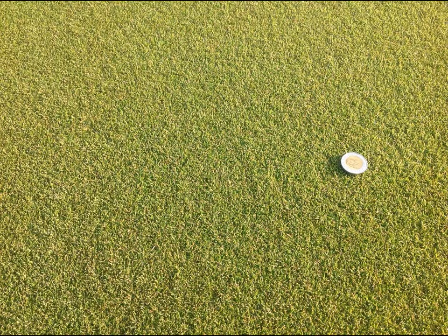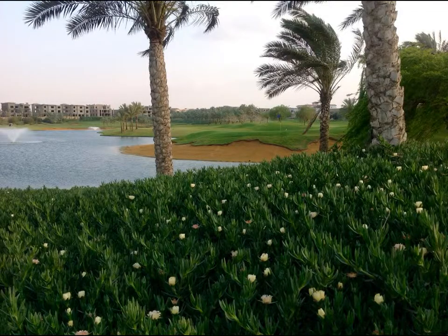Here is a close-up of the Seashore Paspalum putting green at Katamiya Golf Club. In this case, these greens have not been overseeded. Over 10 hectares of ice plants were established on this golf course, and these plants require little maintenance.